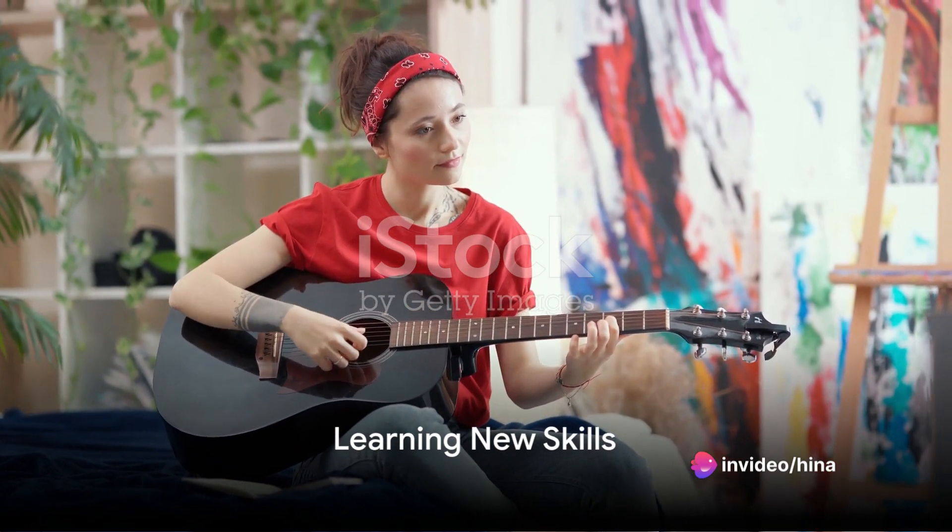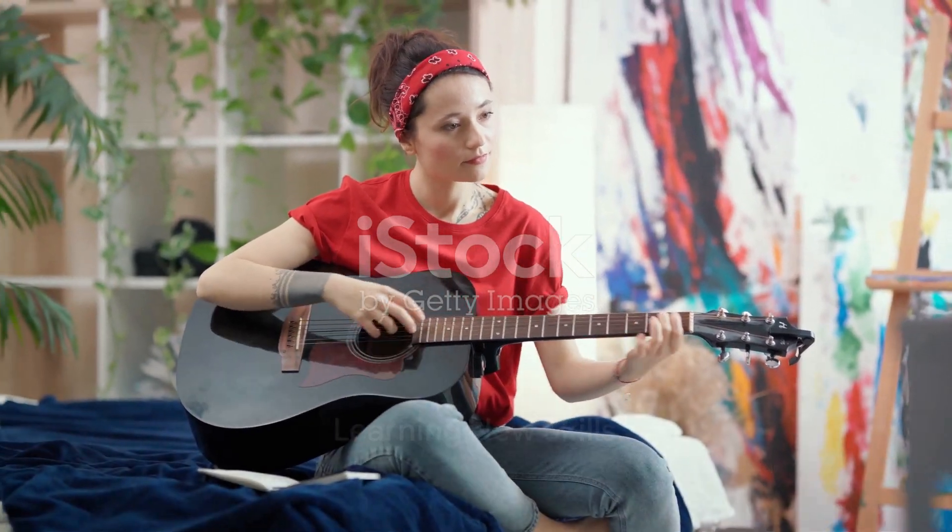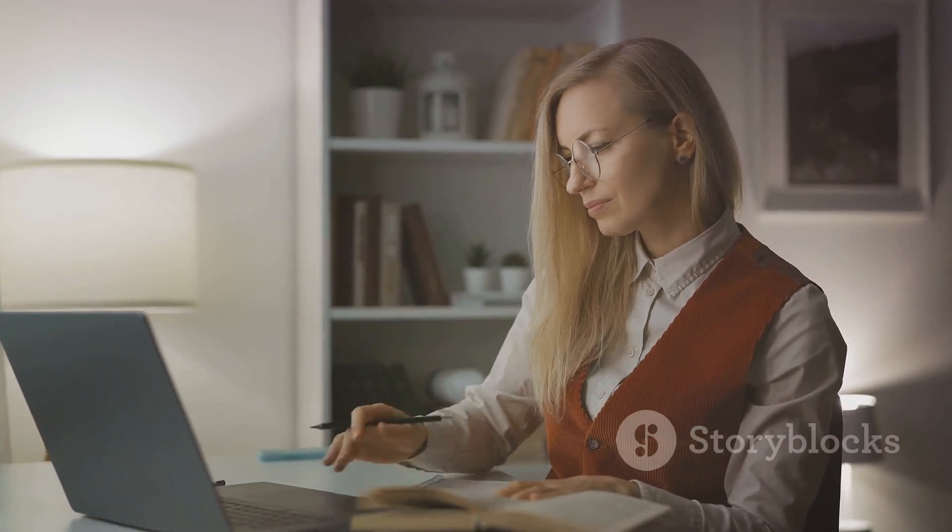Finally, learn new skills. Whether it's a new language, cooking technique, or musical instrument, learning something new forces your brain to create new pathways, boosting your cognitive function.